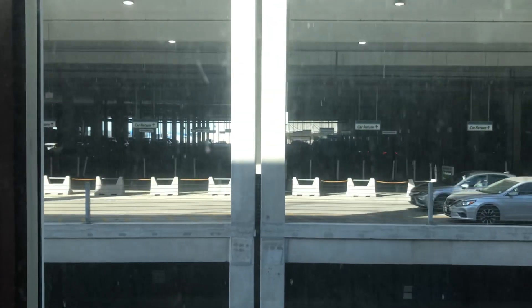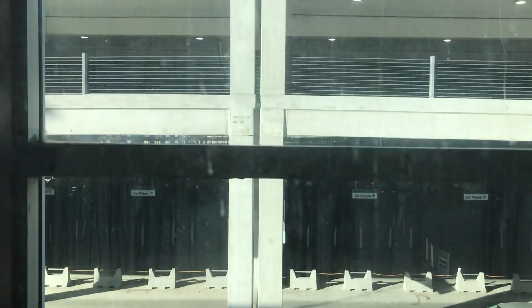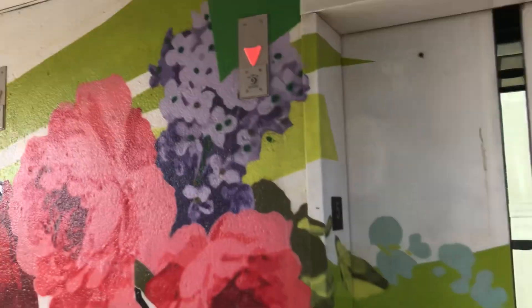Here we go. There's the other elevator car over there. There it goes in. That's it.